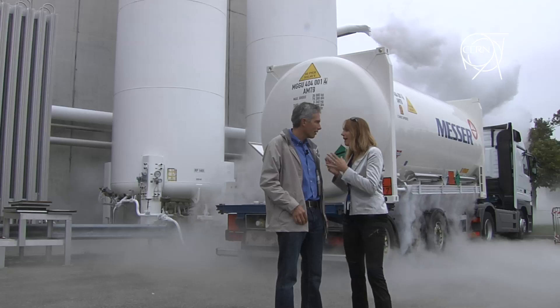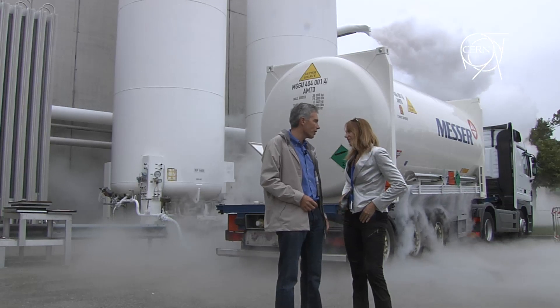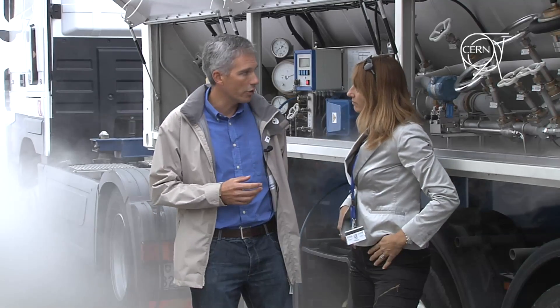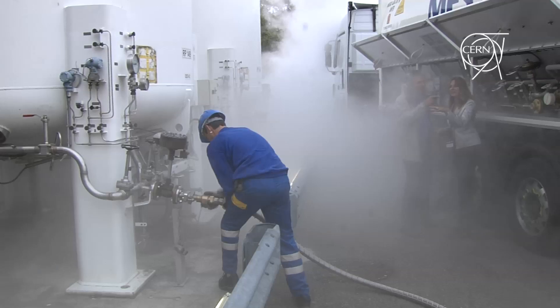You said nitrogen — is this the same nitrogen we breathe in the air? Exactly. In the air we have 21% of oxygen and 78% of nitrogen. So we just send it back to nature. This lorry brings liquid nitrogen to CERN, and this liquid nitrogen is transferred into this local storage.